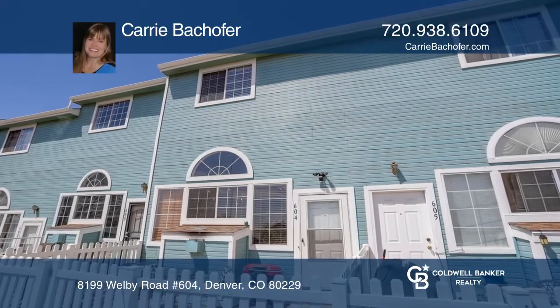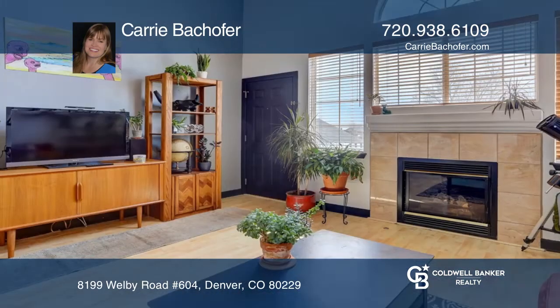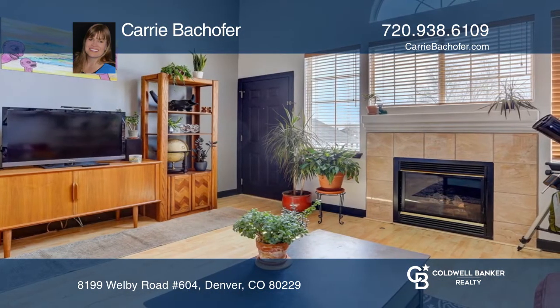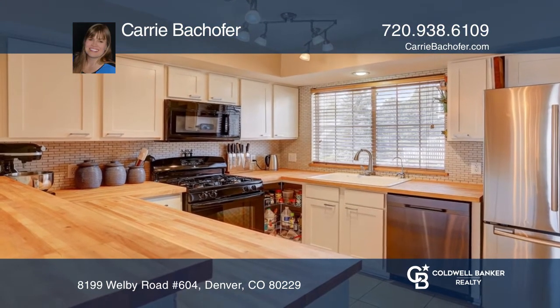This beautiful updated two-story townhouse style condo in Denver offers two bedrooms, each with private ensuite baths. The living room has a bright open floor plan with high ceilings, large windows, and a gas fireplace. The kitchen and dining area overlooks the living room, making it perfect for entertaining.